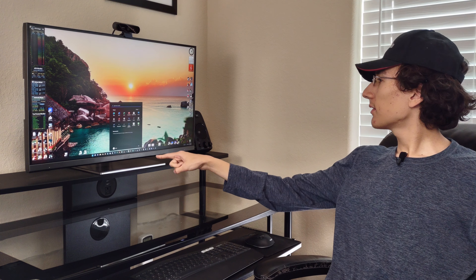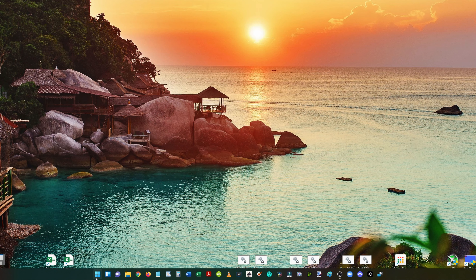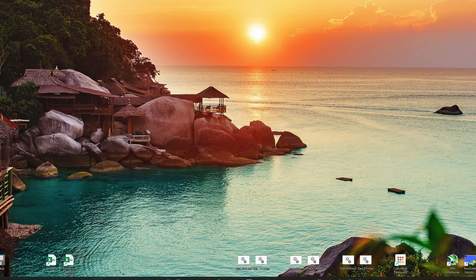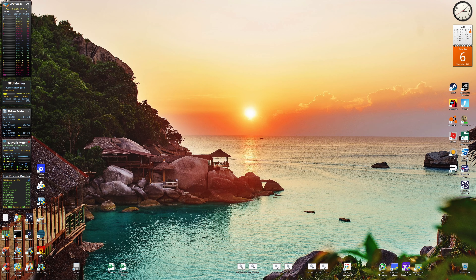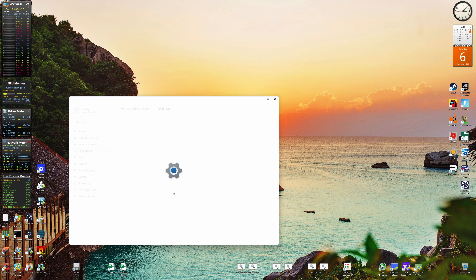Windows 11 has successfully installed right here as you can see. The immediate thing I don't like is when I click the start menu, the start menu is not even centered over the start button, and I hate the way it's in the middle. I'm going to put this back to the left right away.